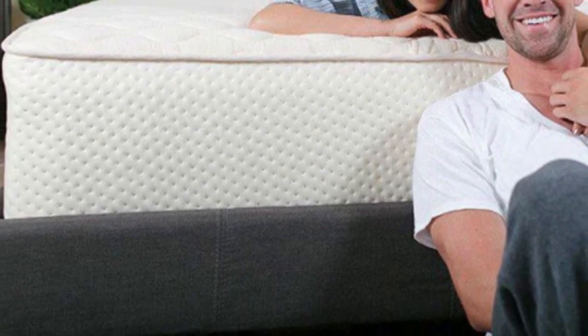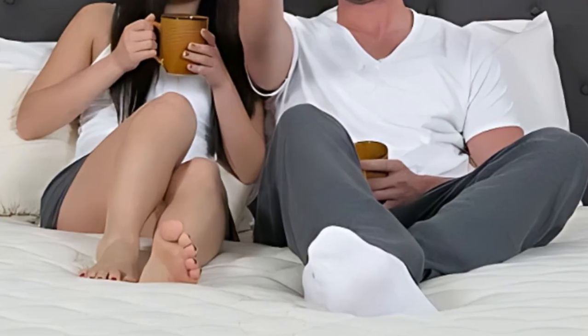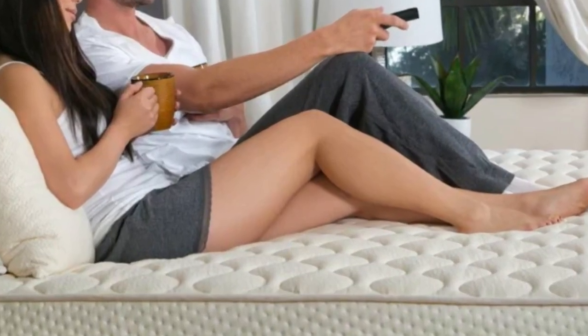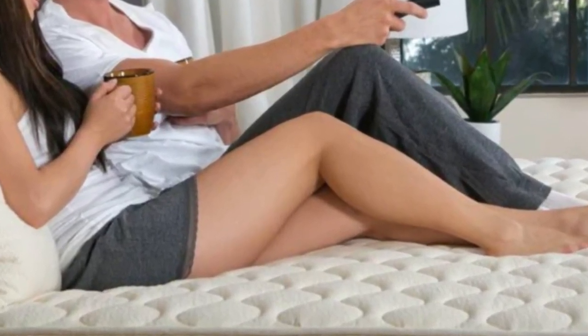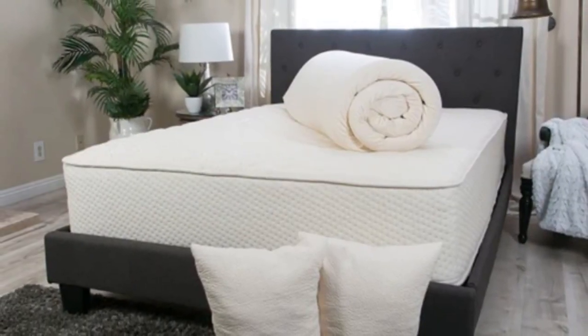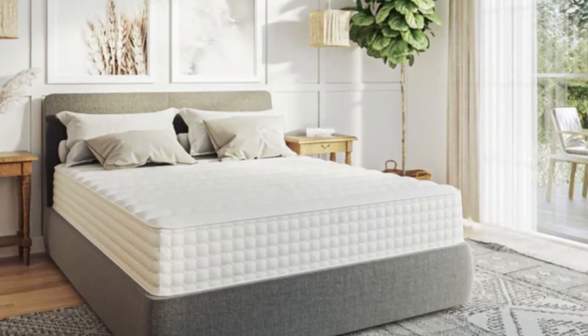Pros: Reversible firmness design balances contouring and responsiveness to support different sleeping positions. Natural materials resist heat buildup during the night. Cons: The weight of the mattress can make flipping it a challenge, and both sides have significant bounce that can transfer motion across the mattress.